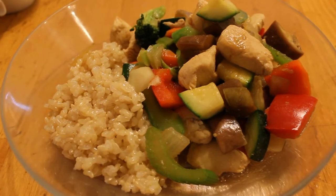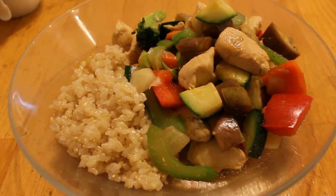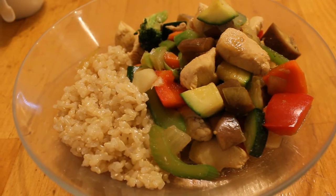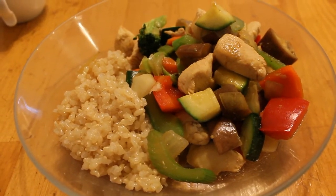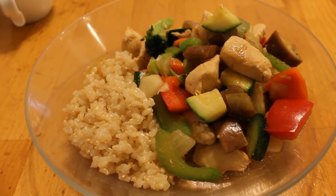Today is Monday and we're having some stir-fry. There's some chicken breast and eggplant, zucchini, red bell pepper, celery, onion, carrot, broccoli, and a couple different other things, and it's served over rice.